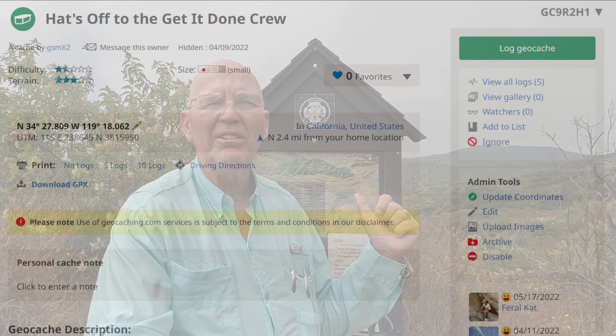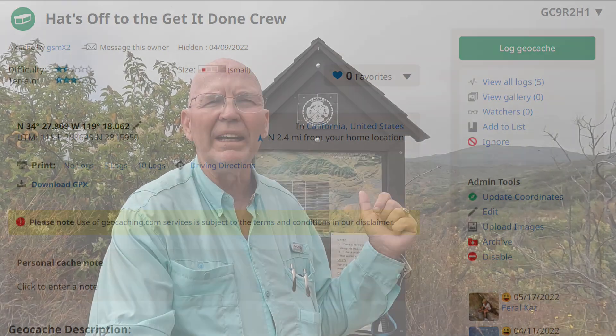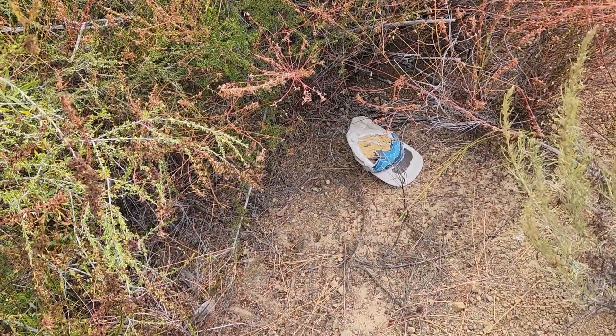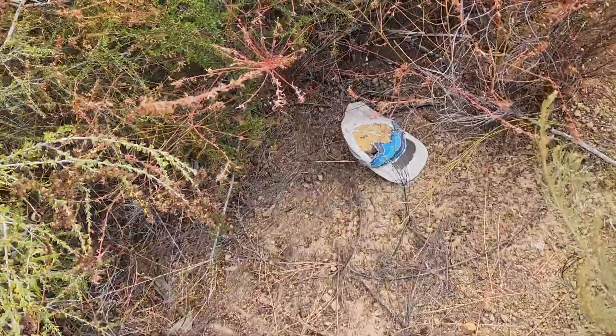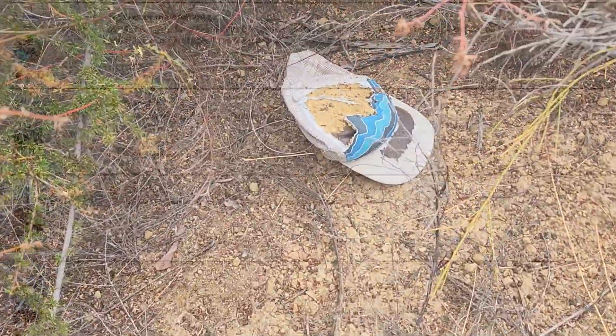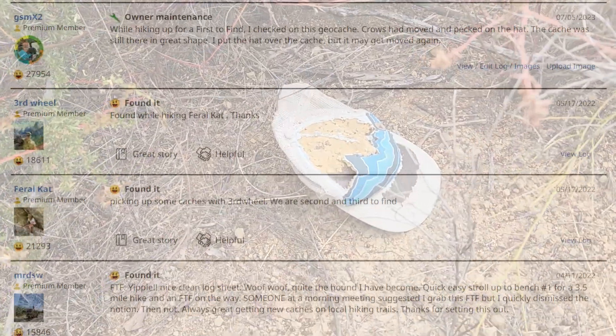I have a geocache here and also an Adventure Labs location. So we're going to check on the geocache. The hat got moved and looks like it's been picked over by crows, but the geocache is fine. Going to put it all back and do owner maintenance just to let people know I've been here and taken care of it.